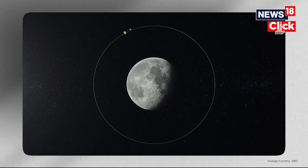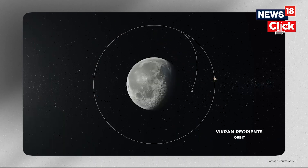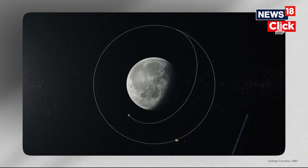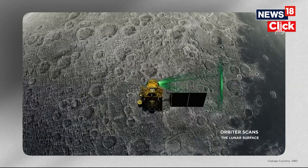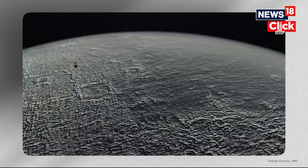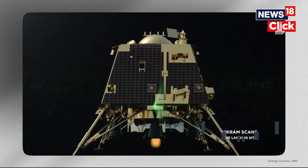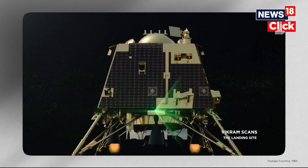While the thrusters help in keeping the lander from crashing, the lander reorients itself to 90 degrees for a safe landing. Then, at around 100 meters altitude, the lander scans the lunar surface looking for obstacles. If there are no obstacles, it will begin a slow descent. The thrusters will keep firing till touchdown. But this is a mammoth task.